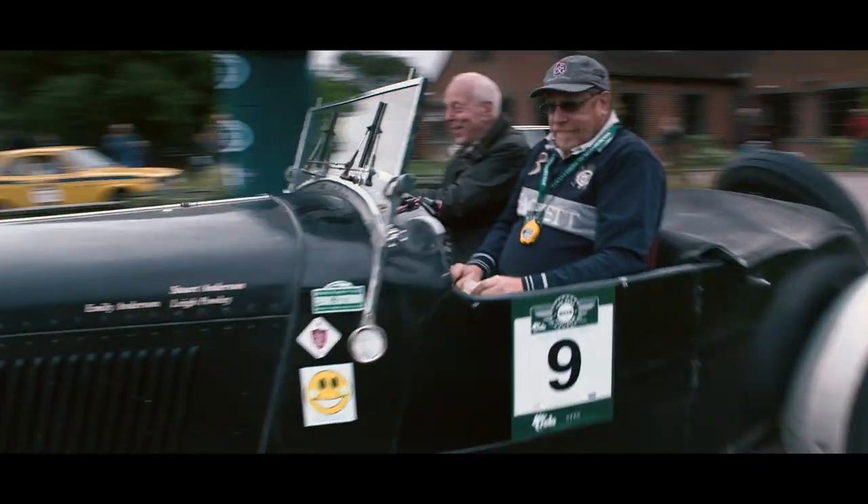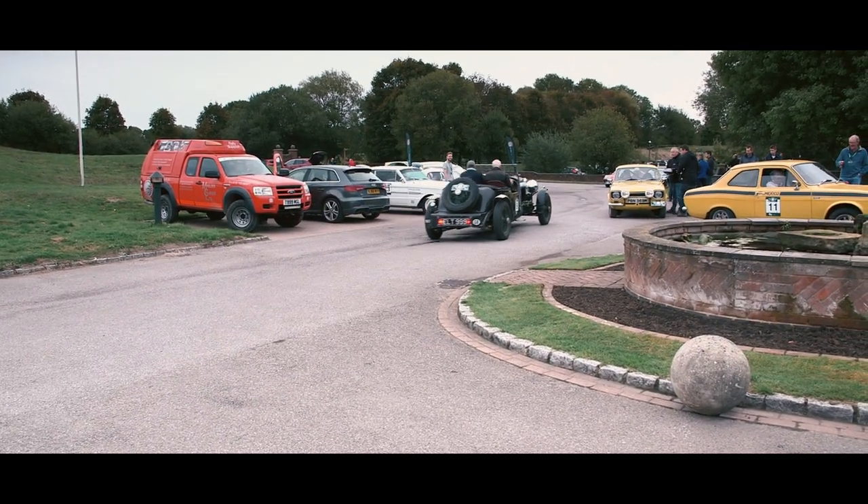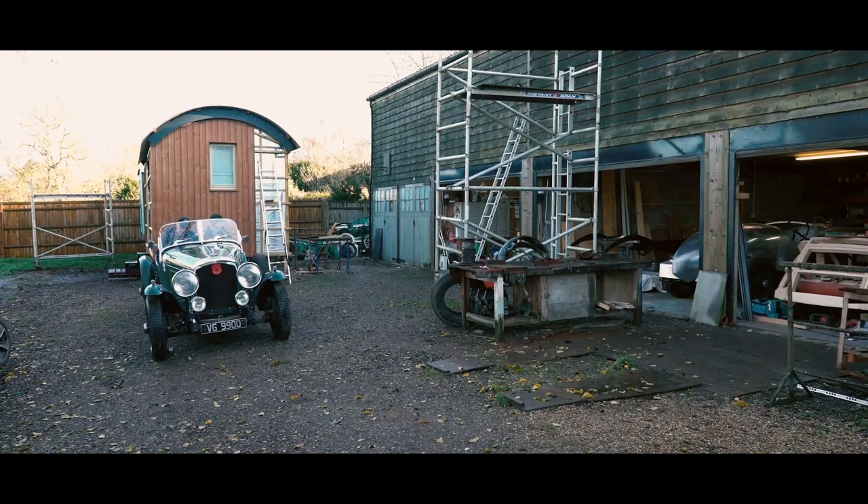Racing what? The Bentley, of course. How did you get on? I stayed on the track. I didn't push anybody off. I didn't come last. So I achieved my objectives, and it was great fun. I shall do some more next year.